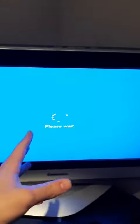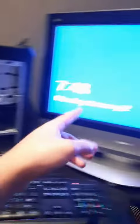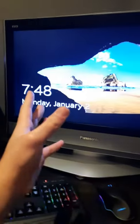It's working. It says please wait. I'm waiting. At this point, let's go. It worked.